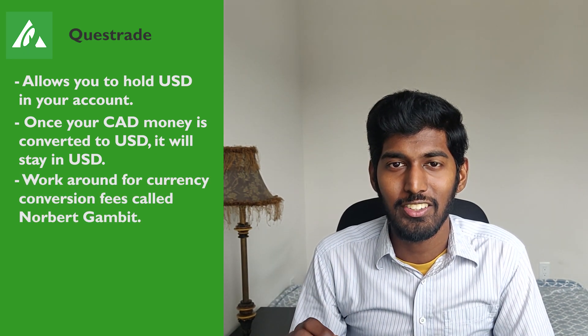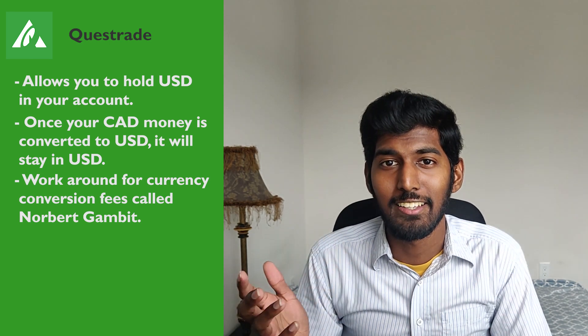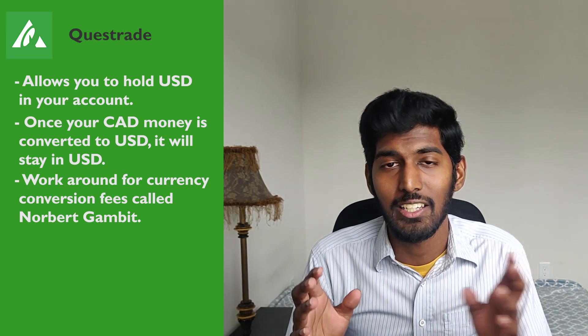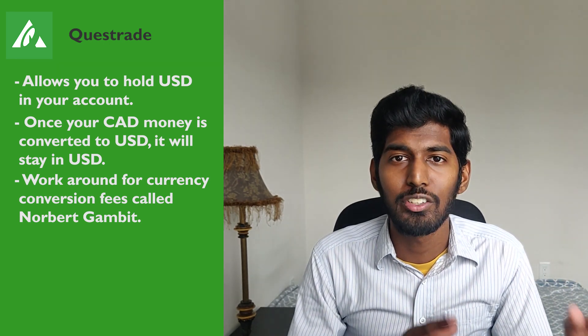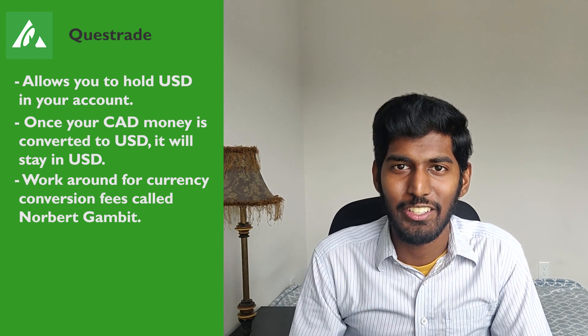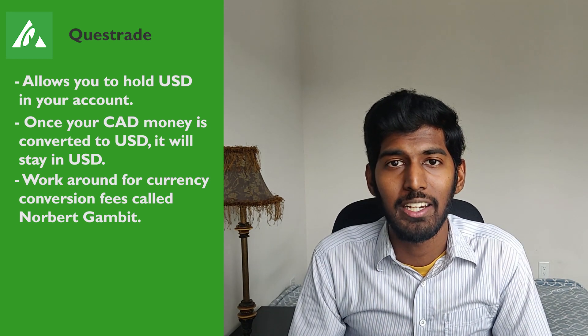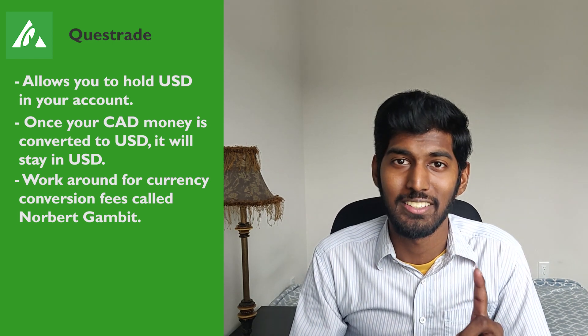With Questrade, there is a currency conversion fee when you buy US stocks and ETFs with Canadian dollars, but it only gets charged once — once converted, it stays in US dollars. There is also a workaround called the Norbert's Gambit: you buy a stock or ETF that trades on both the TSX and the NYSE using Canadian dollars, then ask your brokerage to journal the shares over to the NYSE, where you sell and receive USD — without paying a currency conversion fee. If doing this in your Questrade account, use an ETF since you're only charged commission fees once when you sell, not when you buy.